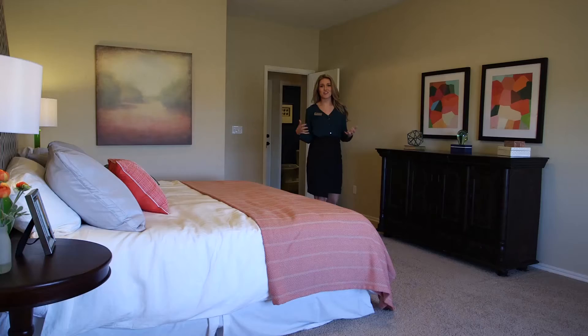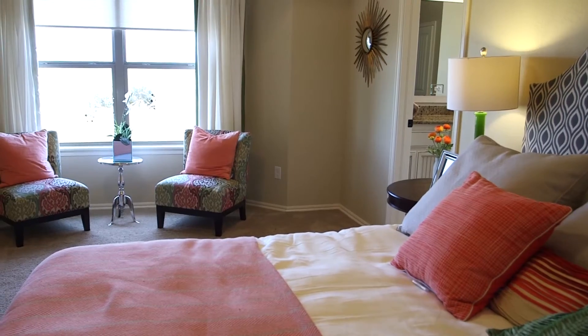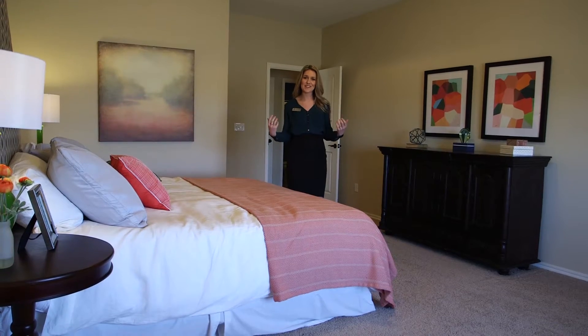This master is gorgeous. I love the tray ceilings and the bay window. It's huge, and it's the perfect master retreat.